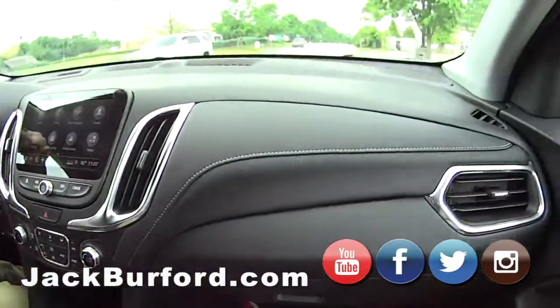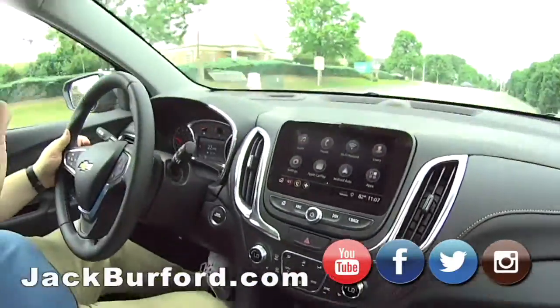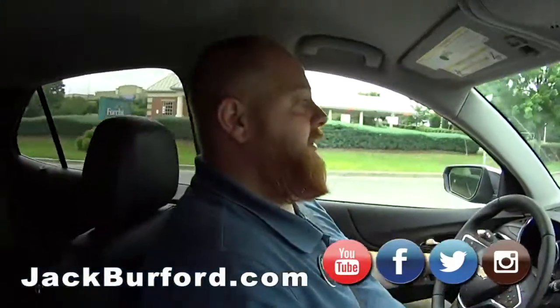People need to check it out at jackburford.com. The stock number is 10455. It's midnight blue — this is a good-looking color, it's pretty.